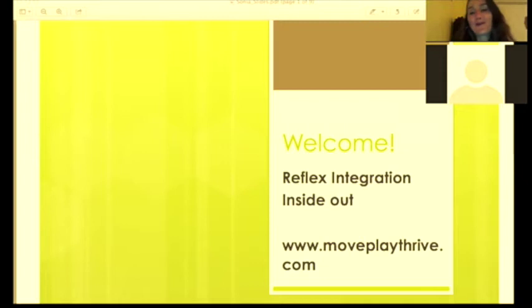Greetings and welcome. Linda's video isn't working but she's here and we're going to hear from her first. Thank you so much for your willingness to spend your time to come here and learn about this. We're going to start with Linda's experience with rhythmic movements and reflex integration — these are innate movements, also called neurodevelopmental movements. Linda is going to share her experience, then Melody will share hers.